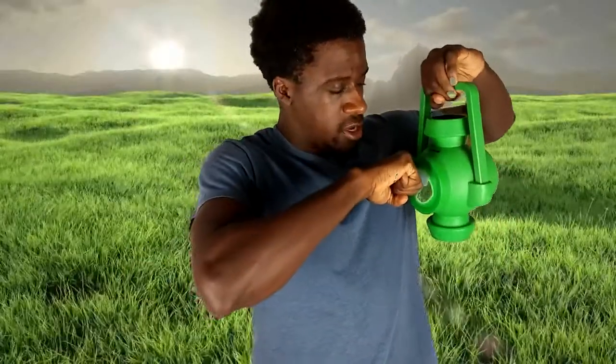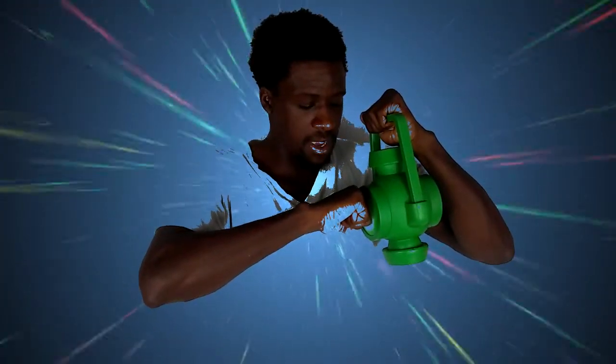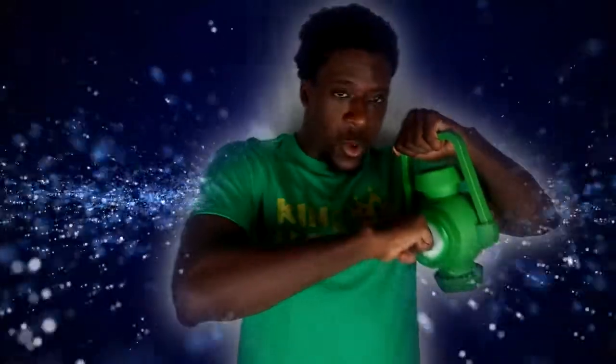In brightest day and darkest night, no evil shall escape my sight. Let those that worship evil's might beware — Green Lantern's light.